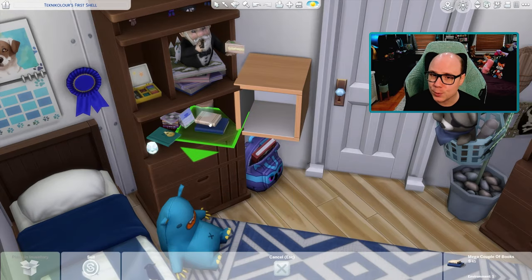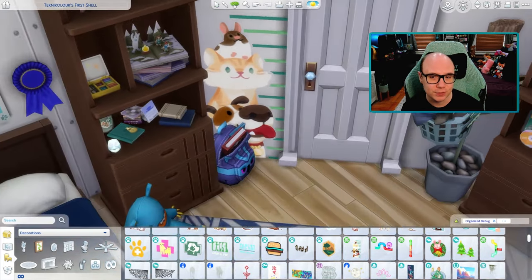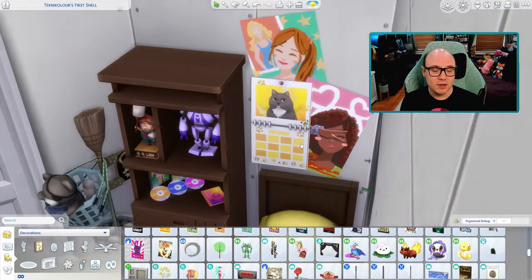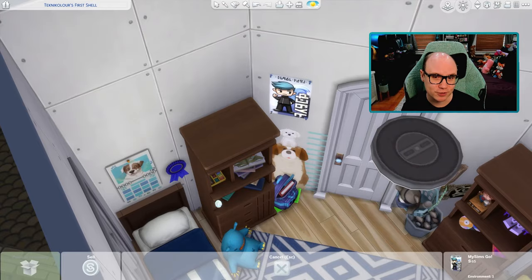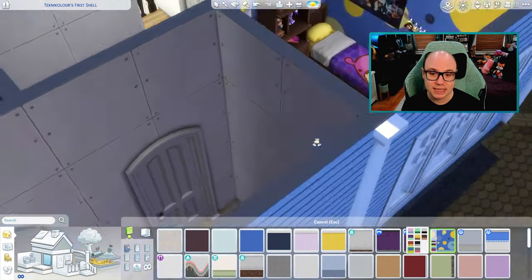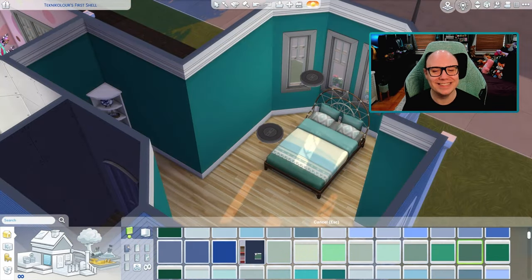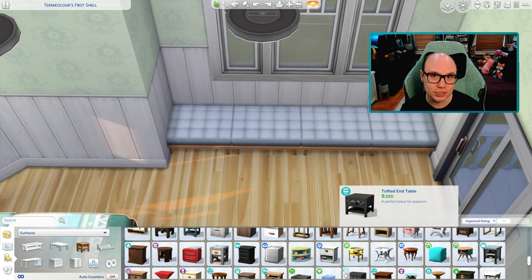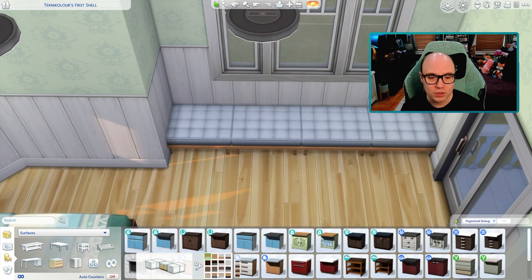For expansion packs you can use: Get to Work, Get Together, City Living, Cats and Dogs, Seasons, Get Famous, Island Living, Discover University, Eco Lifestyle, Snowy Escape, Cottage Living, High School Years, Growing Together, Horse Ranch, and For Rent. For game packs: Spa Day, Dine Out, Vampires, Parenthood, Jungle Adventure, Strangerville, Realm of Magic, Dream Home Decorator, My Wedding Stories, and Werewolves. For stuff packs: Luxury Party, Movie Hangout, Romantic Garden, Kids Room, Backyard, Laundry Day, My First Pet, Mosquito, Tiny Living, Nifty Knitting, Paranormal, Home Chef Hustle, and Crystal Creations. For kits: Courtyard Oasis, Industrial Loft, Blooming Rooms, Decor to the Max, Little Campers, Desert Luxe, Everyday Clutter, Greenhouse Haven, Book Nook, Modern Luxe, and Castle Estate.